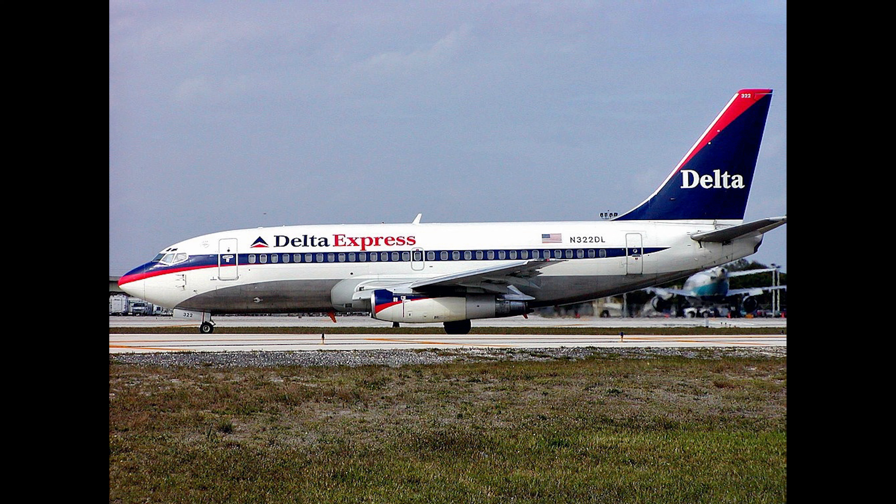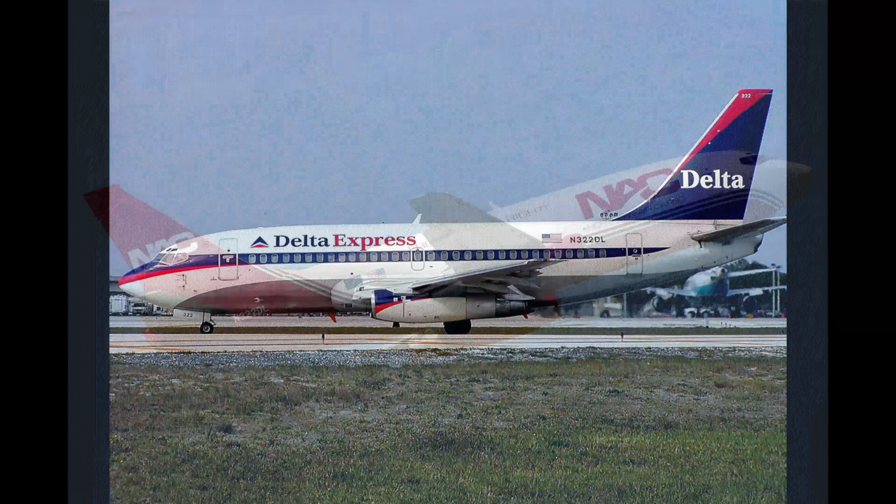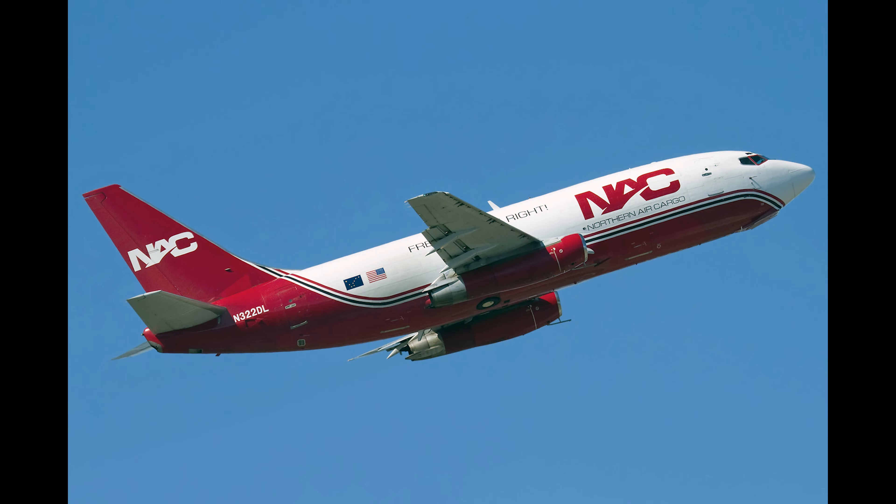Sometime in 2003, the aircraft switched back to normal Delta Airlines service once Delta's Song Airlines subsidiary had taken over the Express Service. This aircraft would continue serving with Delta Airlines until 2006.